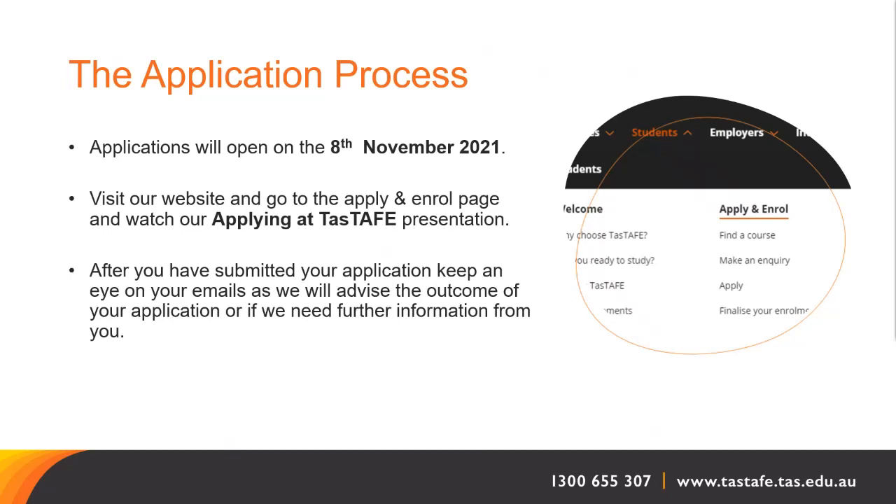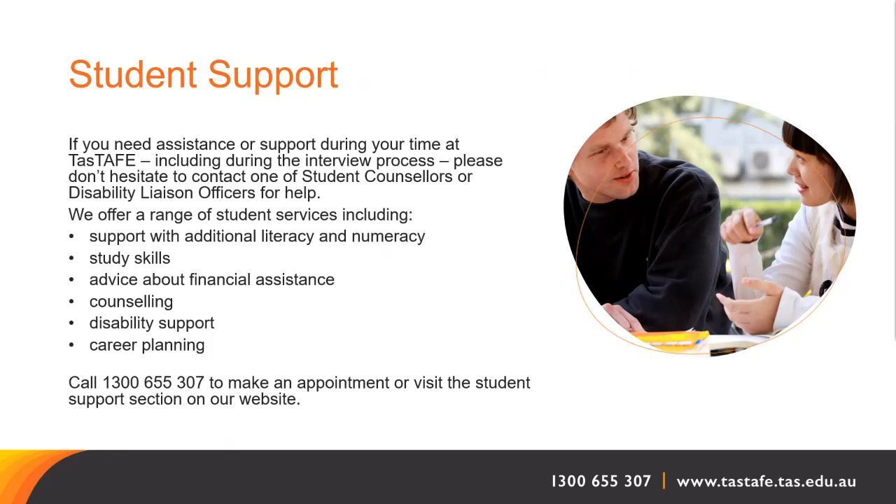Once you have submitted your application, please keep an eye on your emails as this is where we will advise you of your interview date and time, the outcome of your application, or if we need any further information. If you need assistance or support, including during the interview process, please don't hesitate to contact one of our student counsellors or disability liaison officers. We offer support with additional literacy and numeracy, study skills, financial assistance advice, counselling, disability support and career planning. Call 1300 655 307 to make an appointment or visit the student support section on our website.